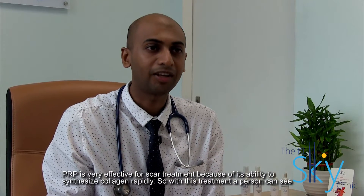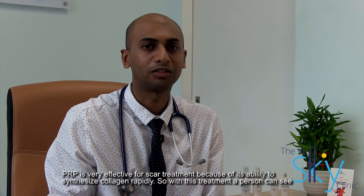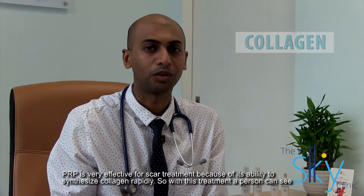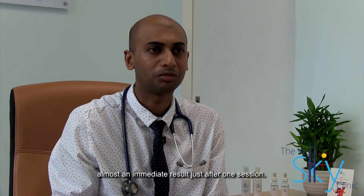PRP is very effective for scar treatment because of its ability to synthesize collagen rapidly. With this treatment, a person can see almost an immediate result just after one session.